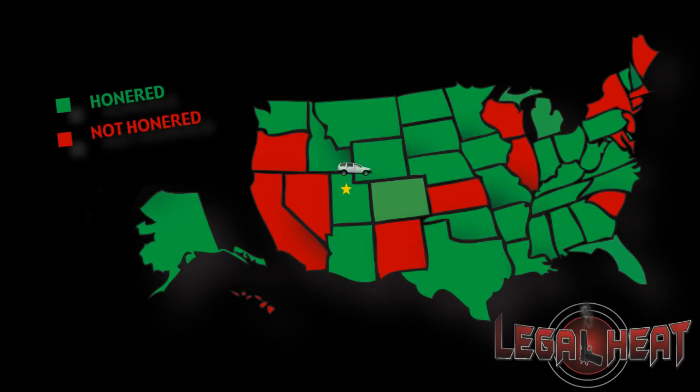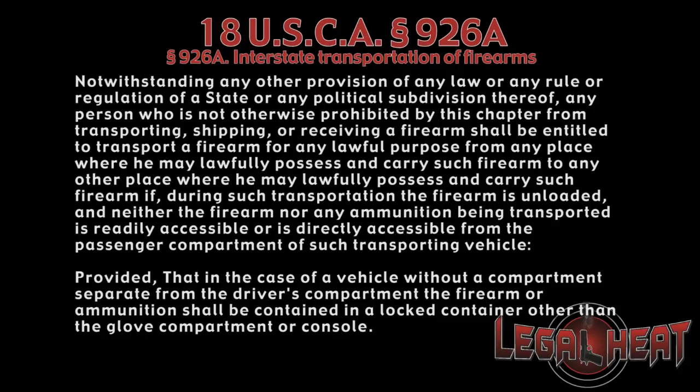For example, I have a Utah concealed firearm permit. If I'm traveling from my home in northern Utah to Harrisburg, Pennsylvania, I'm going to have to pass through Illinois. When I enter Illinois, I no longer have the right to carry a concealed firearm. So let's talk about what you have to do in order to abide by state and federal laws while transporting that firearm in your vehicle.